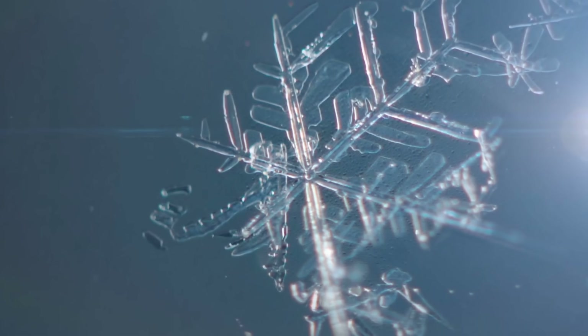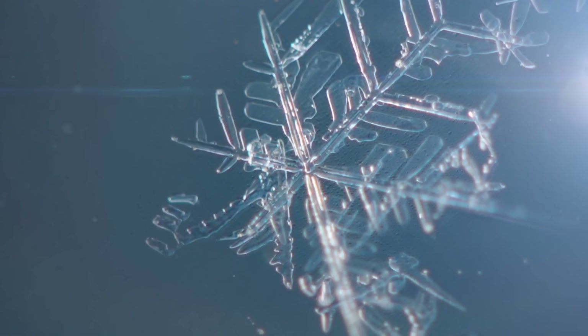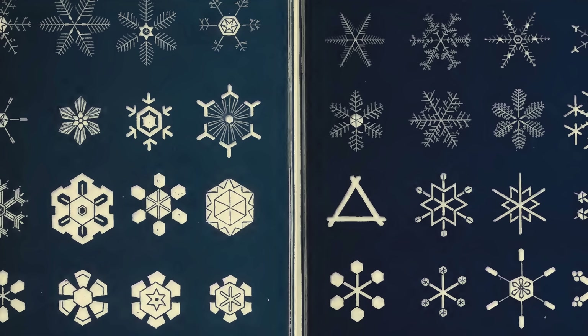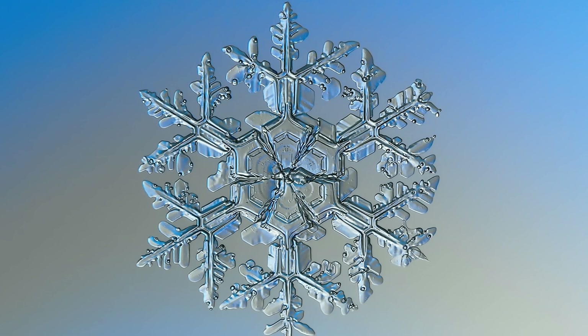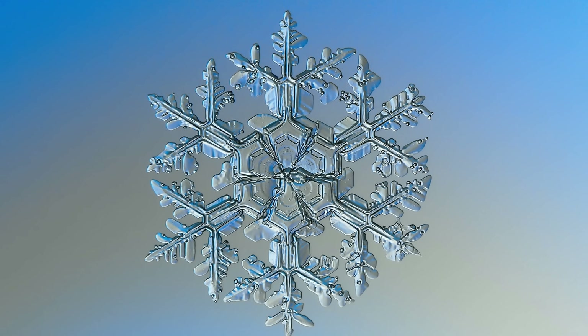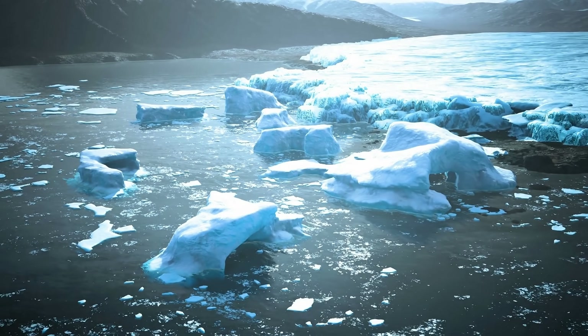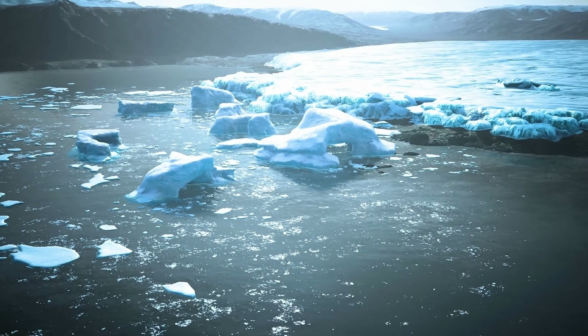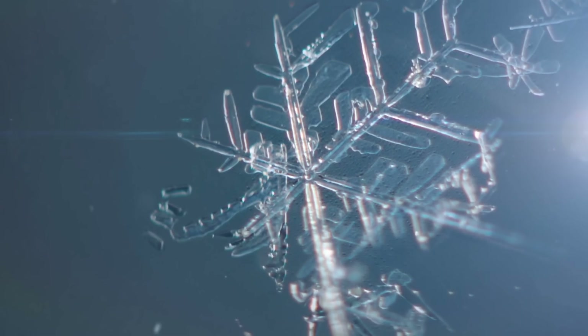I wanted to start with this beautiful time-lapse of the formation of a typical snowflake — basically a crystalline form of water, representing a beautiful geometric shape as a result of molecules of water assuming certain patterns. The main reason I wanted to start with this is because this is something we are aware of. Most of us are familiar with snowflakes, and most of us are familiar with water ice — the crystallized form of liquid water that's extremely common on Earth.